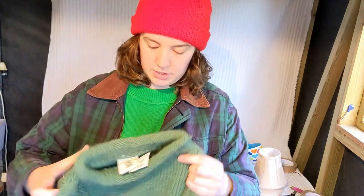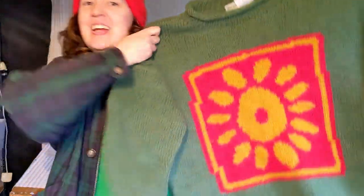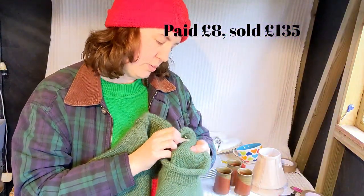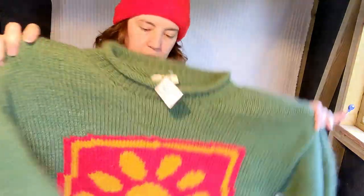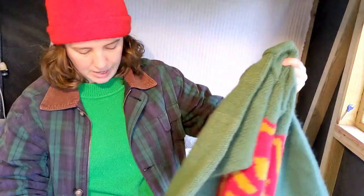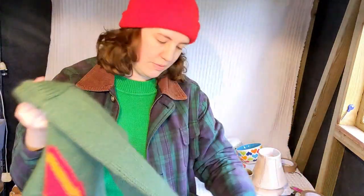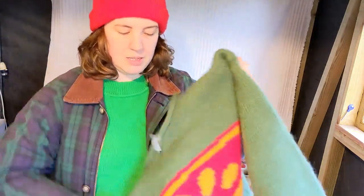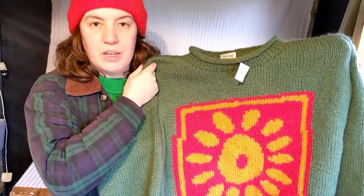Same shop — my mum spotted this, and she'll watch this and she'll get annoyed if I don't say that she found this one, not me. This is a Pachamama jumper. It's a really good size, it's 100% wool, and it was only £8. It has a little flower on the back and a big flower on the front. I've given it a quick check and it doesn't seem to have any holes. These ones with the designs seem to fetch over £100, so thanks mum, very pleased.